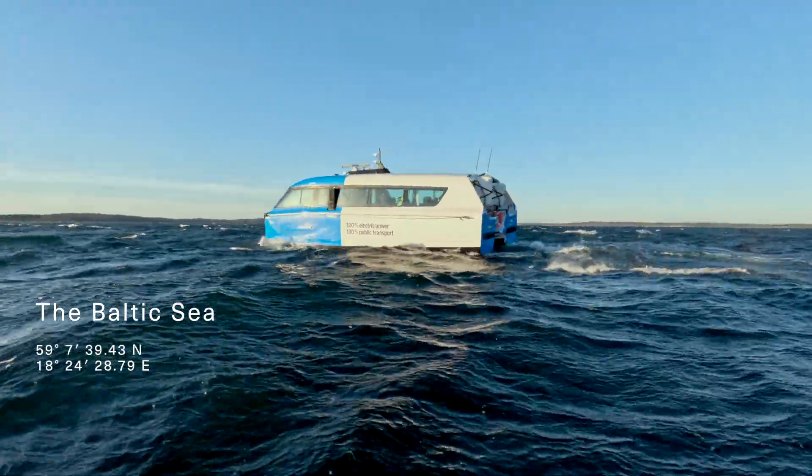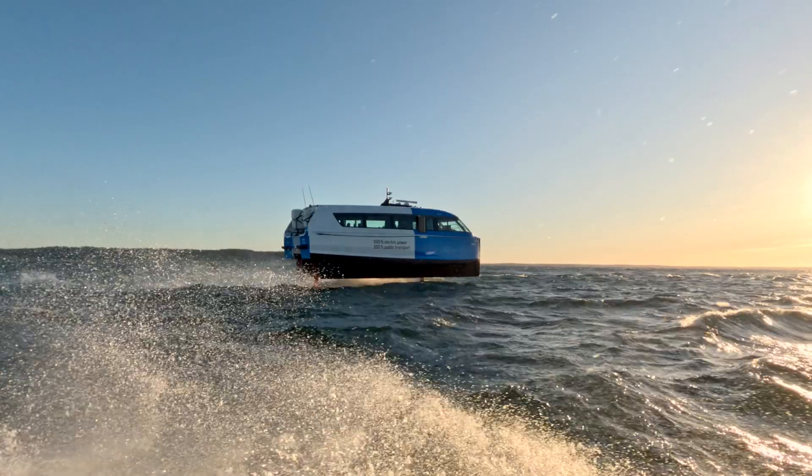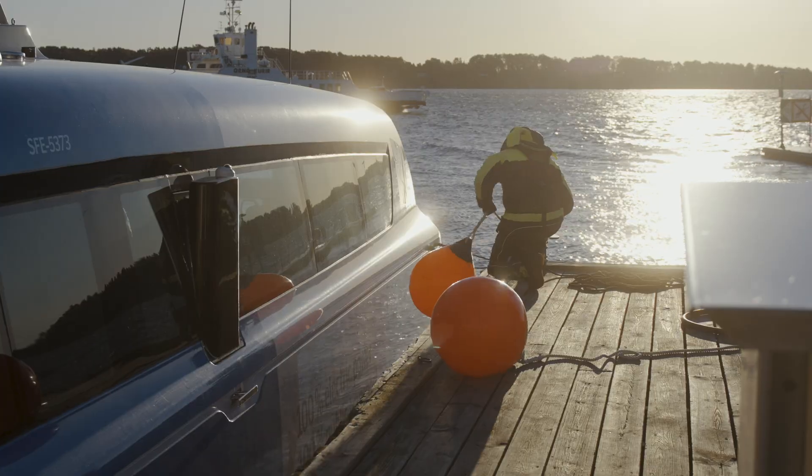We are out on the Candela P12, a 12-meter vessel that is hydrofoiling and designed to handle up to one meter significant wave height in foiling mode and up to two meters significant wave height in displacement mode.